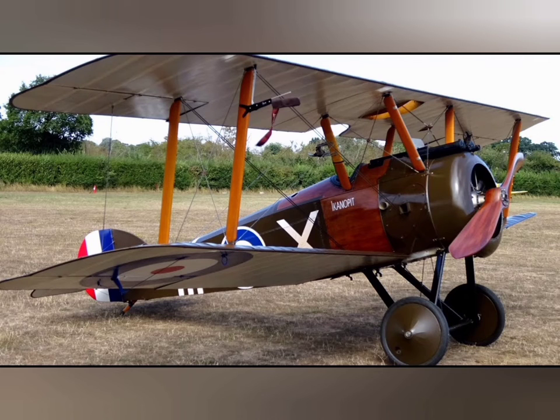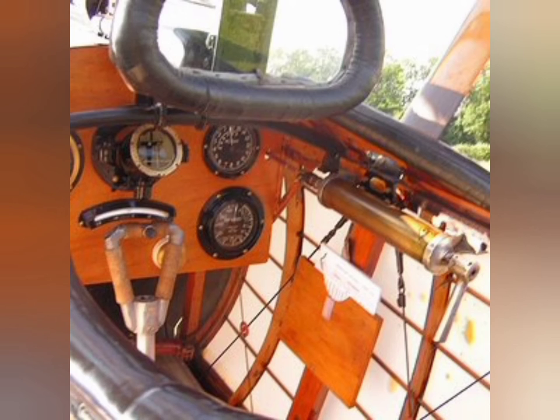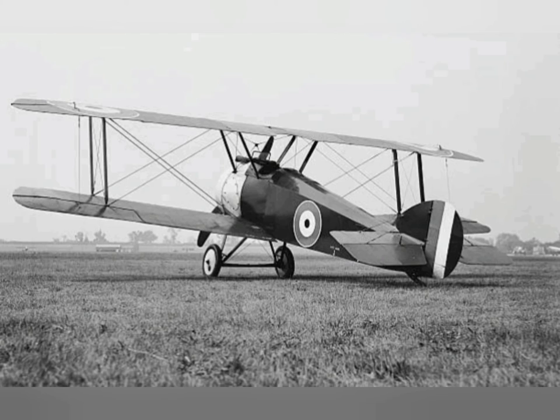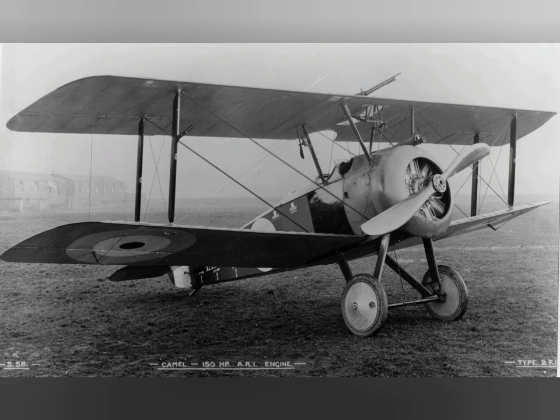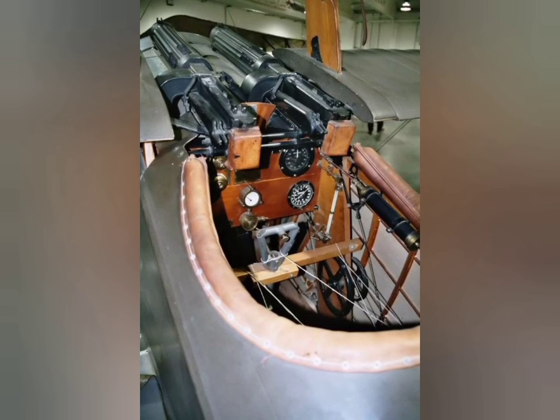Major Billy Barker used his personal Sopwith Camel, serial No. B6313 — the aircraft in which he scored the majority of his victories — to shoot down 46 aircraft and balloons from September 1917 to September 1918 in 404 operational flying hours, making it the most successful fighter in RFC history.